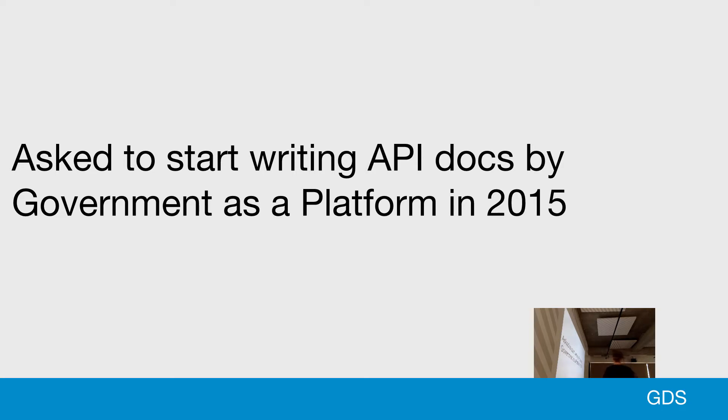I was asked to start writing documentation for API docs for Government as a Platform in 2015. Government as a Platform is a programme that aims to develop products that can be used across the rest of government. The idea is you develop a product once and then you can reuse it, saving time and money.